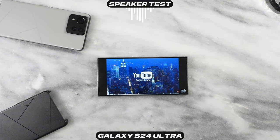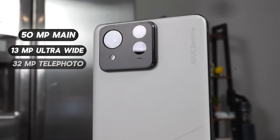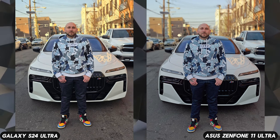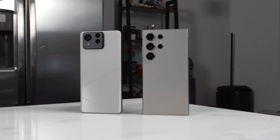On the camera side, the Zenfone 11 Ultra has a 50 megapixel main, a 13 megapixel ultrawide, and a 32 megapixel telephoto. How does that compare to Samsung's quad-camera system? Looking at the images taken, Asus has done a good job improving the camera, but Samsung takes the edge in overall image quality.